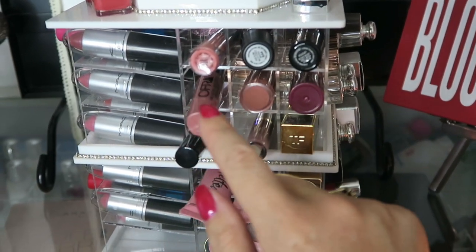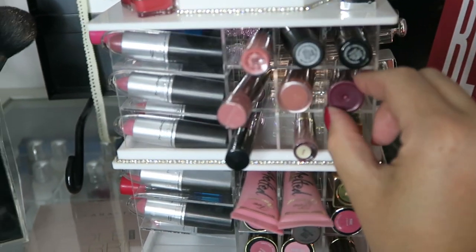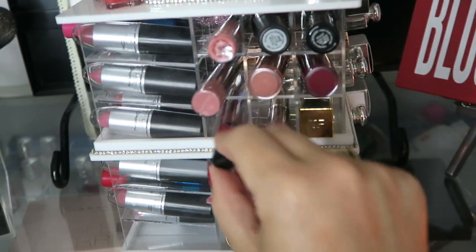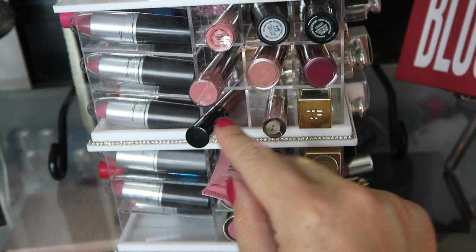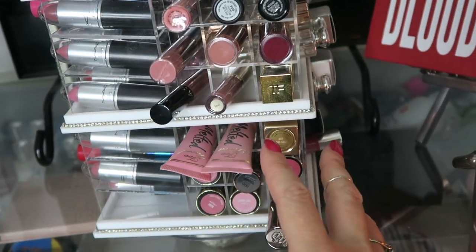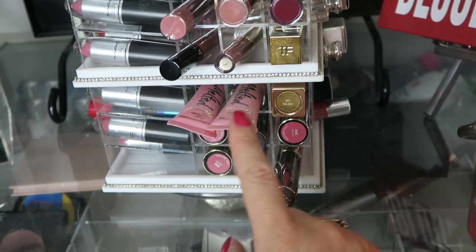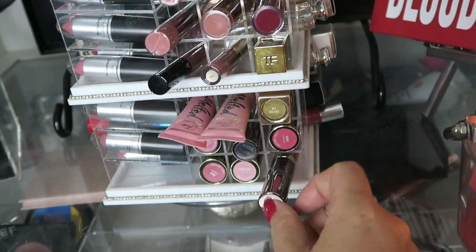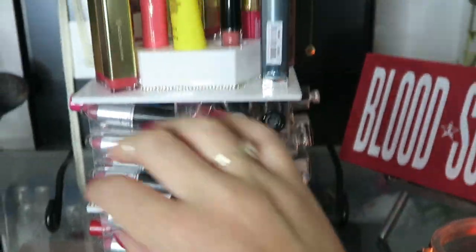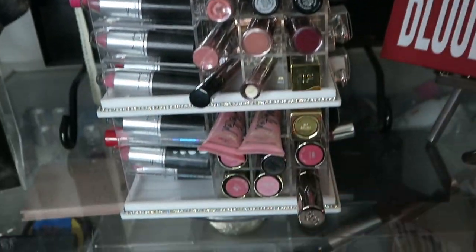OFRA — not sure how you pronounce that — some Revolution, oh that's the most beautiful color in the world; Sephora, oh my god I love it, I need to go back just to get more of those; some sealers, some Tom Ford — actually that one is Two Faced — YSL, and Urban Decay. Those are my favorites; the ones in the holders are favorites and the ones on top are more 'meh, to get rid of.'